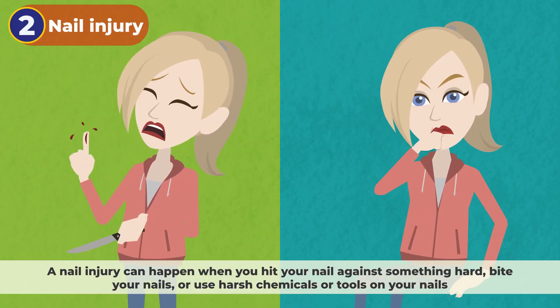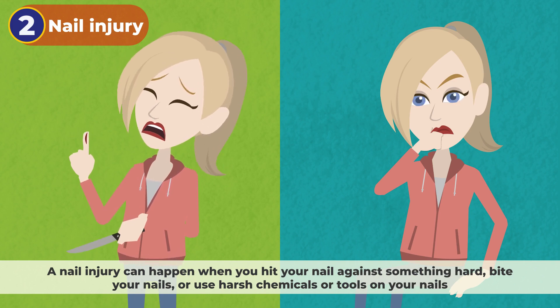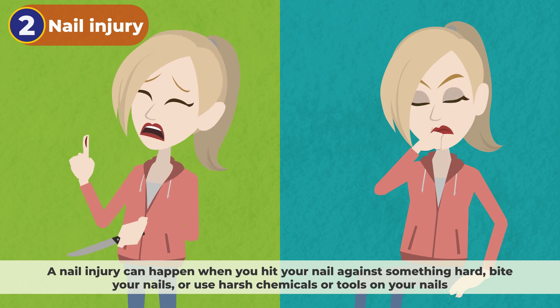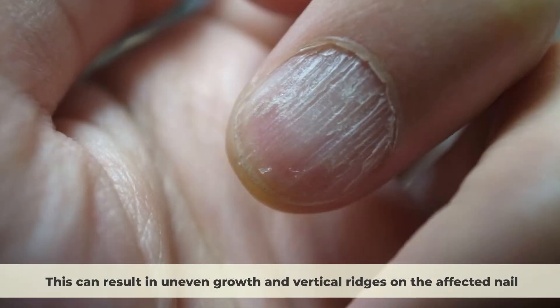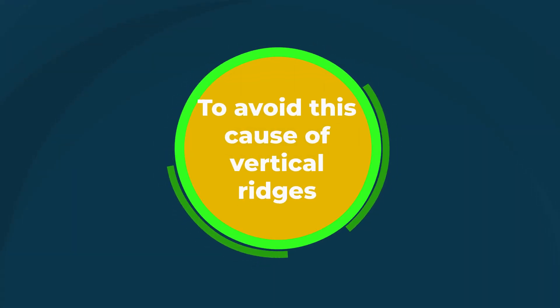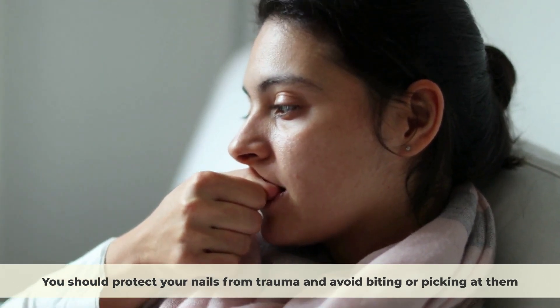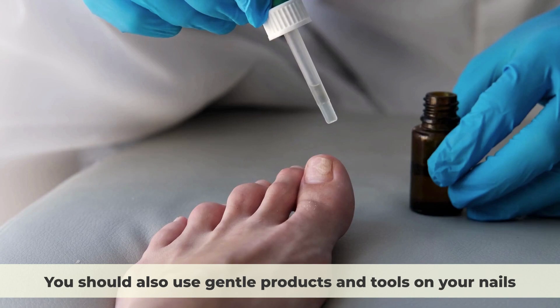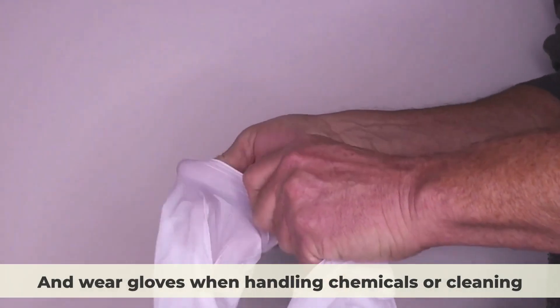A nail injury can happen when you hit your nail against something hard, bite your nails, or use harsh chemicals or tools on your nails. Nail injuries can damage the nail matrix, which is the part of the nail that produces new cells. This can result in uneven growth and vertical ridges on the affected nail. To avoid this cause of vertical ridges, you should protect your nails from trauma and avoid biting or picking at them. You should also use gentle products and tools on your nails and wear gloves when handling chemicals or cleaning.